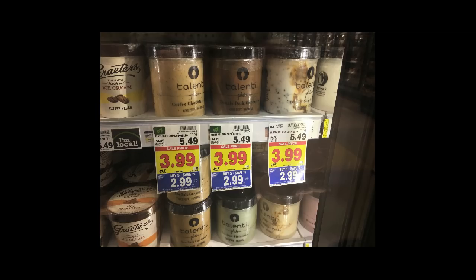The Talenti Gelatos are $2.99 and there is currently a Catalina deal running. If you buy two you get $1.50 back, if you buy three you get $2.50 back, or if you buy four you get $3.50 back. Not a horrible deal if you really like Talenti, but it is kind of expensive for gelato.